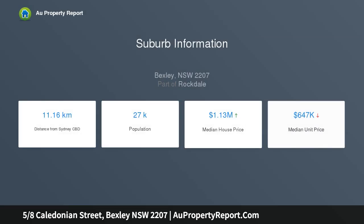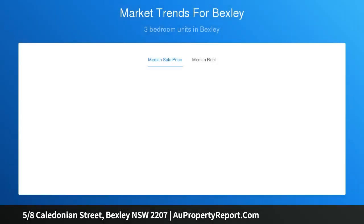master bedroom with built-in wardrobes, separate living area with polished timber flooring, an updated combined dining and kitchen area that leads you into the internal laundry and from there to the paved courtyard.